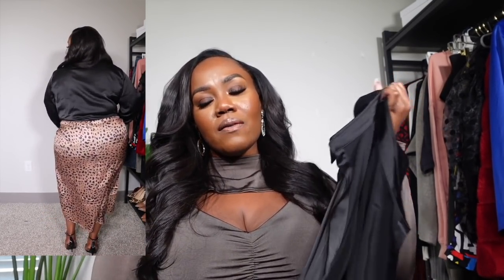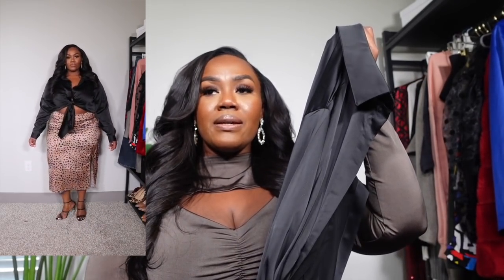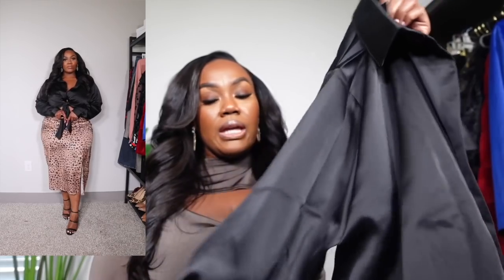I got this top in a size US 14 and it fits great — not too snug, I actually have a little bit of room. I chose black because surprisingly I don't have any black satin-type shirts. I think the top looks great with the skirt, but you can pair it with jeans, any kind of skirt, or even put it over a dress for a different look. I'm very excited to add this to my wardrobe.